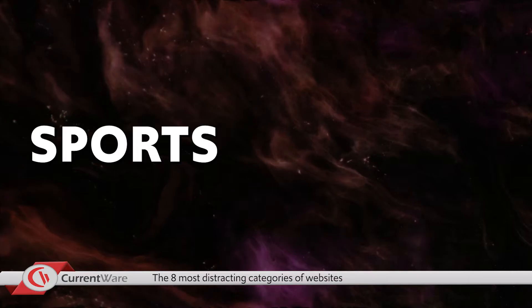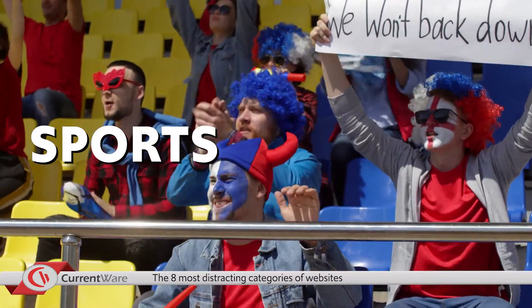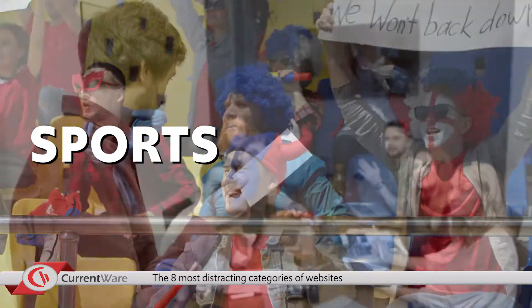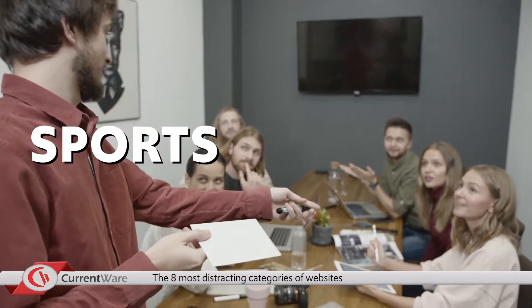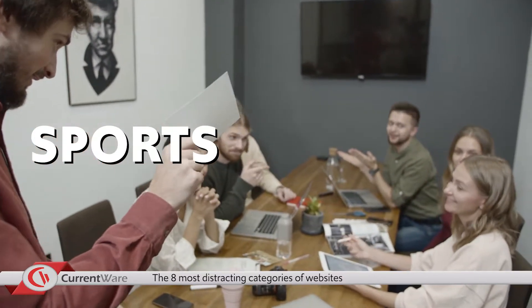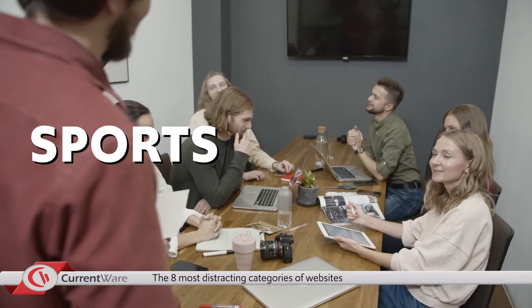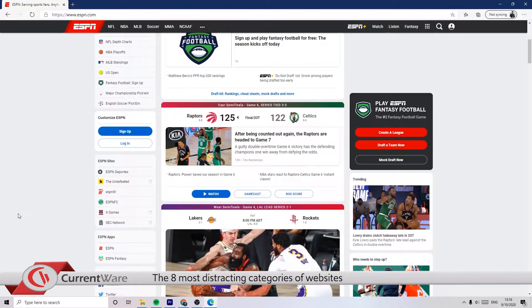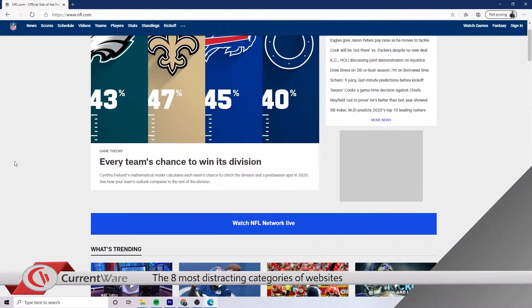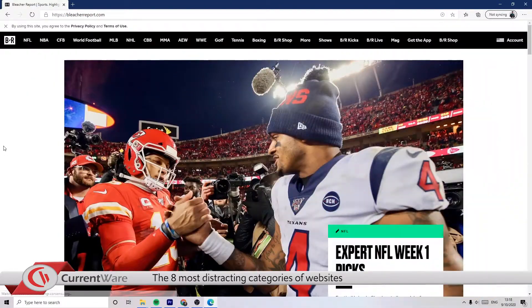The sixth category is sports. Sports fans around the world build a great sense of camaraderie by hosting streaming parties and talking about latest events. Unfortunately, once these streaming parties start happening discreetly during work hours, your network can suddenly become bogged down with sudden bandwidth spikes. Habitually checking the latest stats for fantasy rosters and calculating playoff chances can also become a distraction. Examples of sports websites are ESPN.com, the NFL website, NHL website, NBA website, and Bleacher Report.